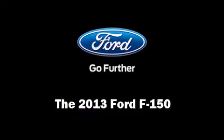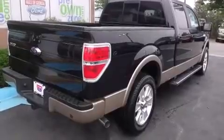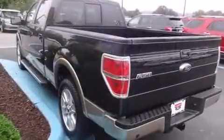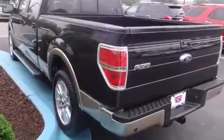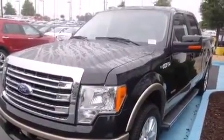You're going to love the 2013 Ford F-150. This four-door, five-passenger truck stands out among competitors in its class. Under the hood you'll find a six-cylinder engine with more than 300 horsepower, providing a smooth and predictable driving experience.